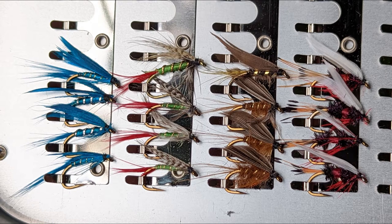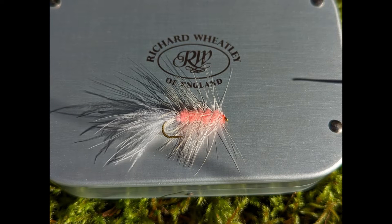Today I'm going to show you my favorite flies for Dolly Varden and Arctic Char here in Alaska. I just love these Wheatley fly boxes for my wet flies.